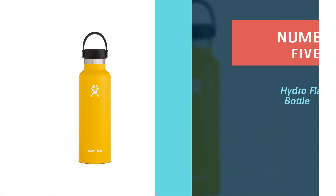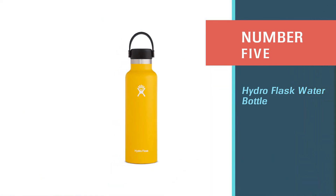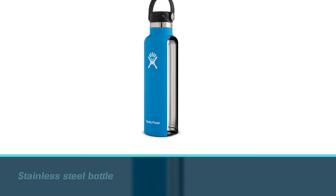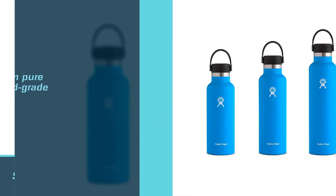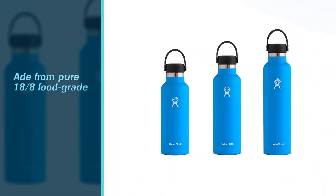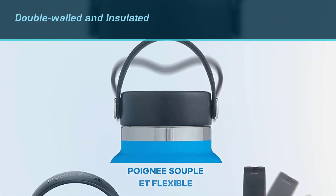Number five: the Hydro Flask water bottle. The Hydro Flask insulated stainless steel bottle is made from pure 18/8 food-grade stainless steel. It features a wide mouth opening to pour in your drinks without spilling, which also makes cleaning an easy process. This bottle is double-walled and insulated with a sweat-free outer wall.